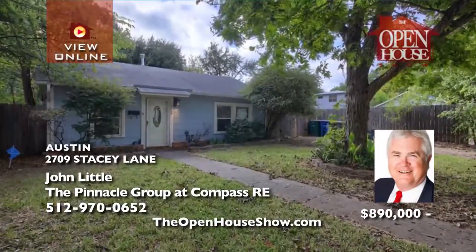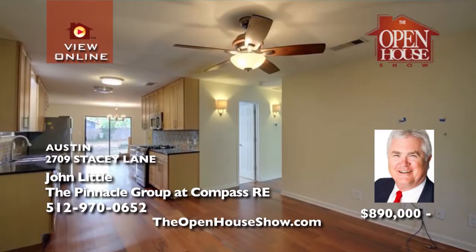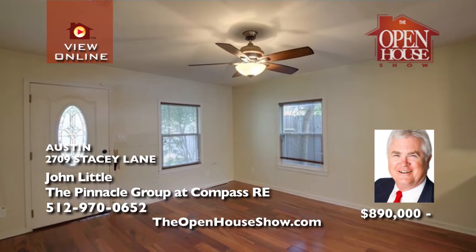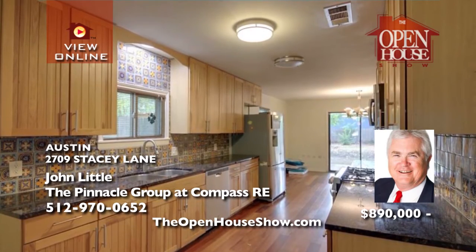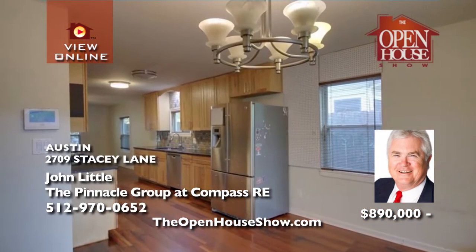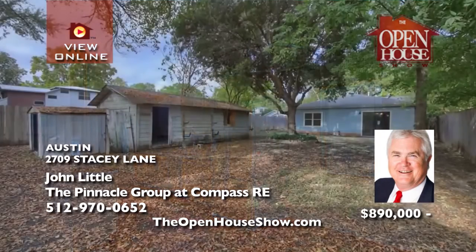John Little presents a great opportunity in the heart of hot 78704, close to everything downtown — Lake Austin, Zilker Park, tons of fun restaurants, shopping, and entertainment. This home is sold as is, but imagine the possibilities at this price. Remodeling is a possibility, or do a complete teardown and let your favorite builder create your dream home on this quiet, tree-lined street. Call John for details.